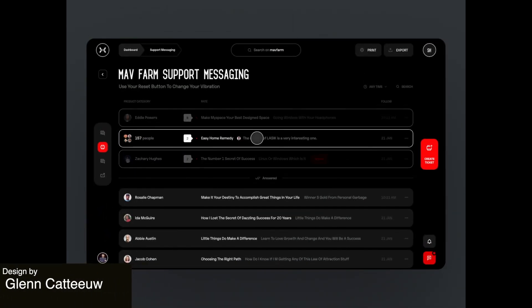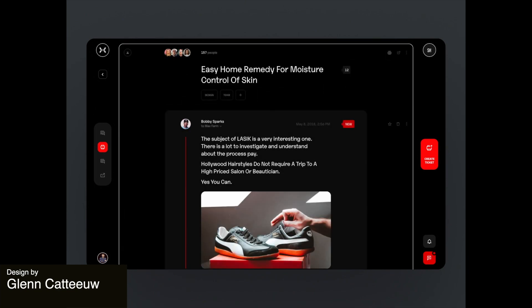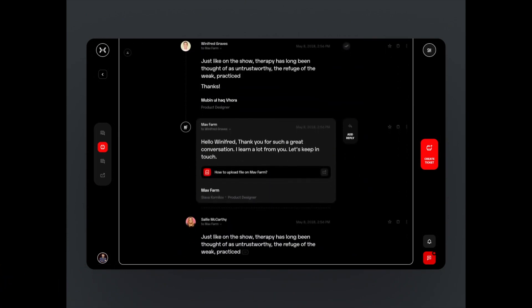Next up is a dark mail app that is a nice contrast to a lot of the very white designs we often see these days.